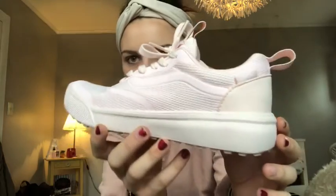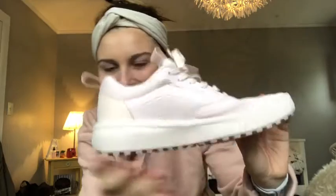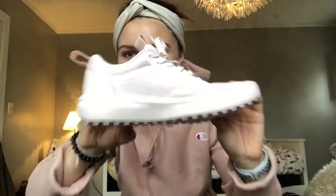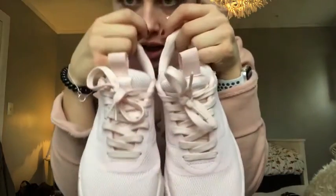Lastly, I got the absolute perfect shoe. I'll take it off so you can see the beauty — look at her! They're so cute. They're a light blush pink and actually really comfy. I got them from Vans. And I also got this bracelet from my sister, which I think she got from Francesca's.